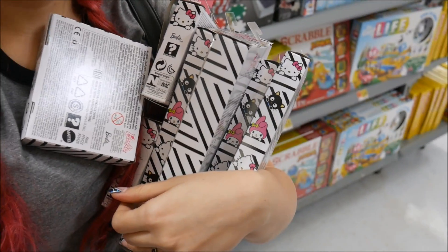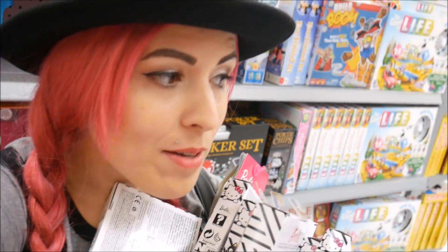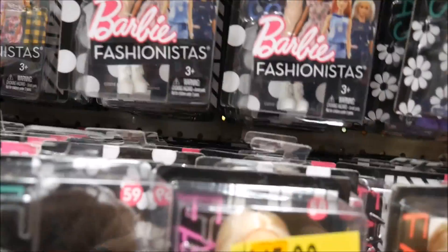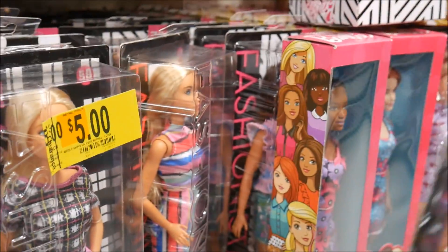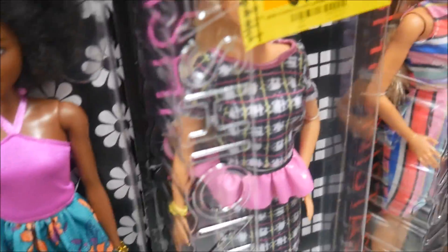I hit the jackpot! Look at all this Hello Kitty stuff I found — I am very happy right now! They have a bunch of fashion pieces and other stuff on clearance, a holiday Barbie on clearance, and the new babysitting dolls. Walmart — this one especially is wonderful, it has a lot. So if you're in this area, check it out. They have this fashionista for five bucks — but her hair looks weird, just a plain Barbie, not really feeling those.